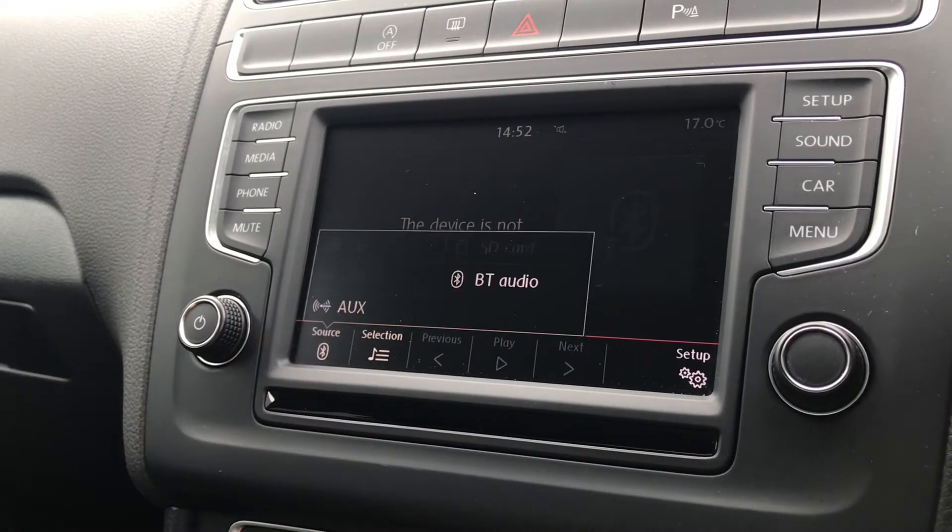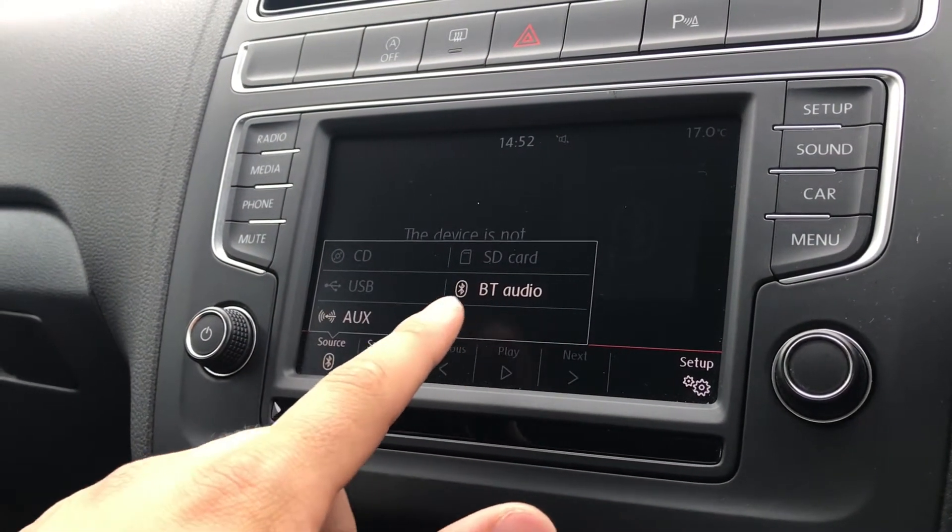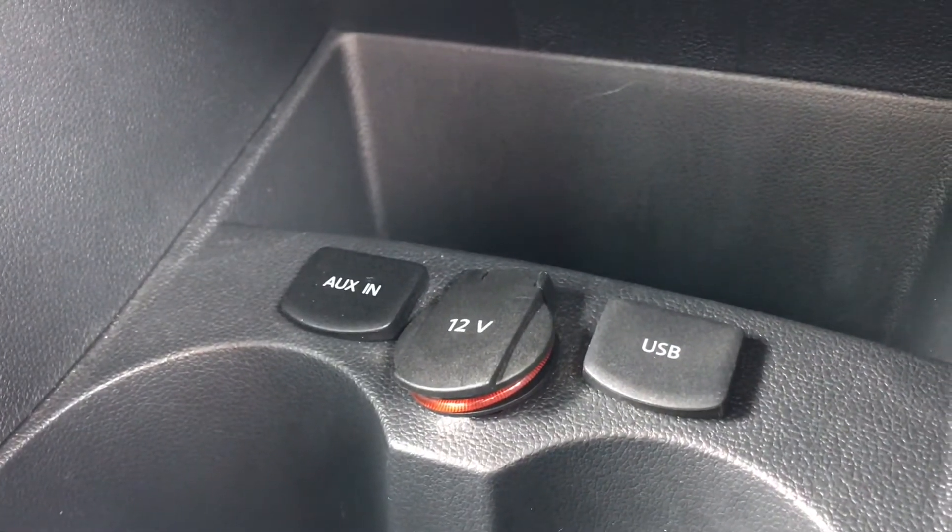Going into media we can access our media controls where we have access to the CD, SD card, USB, Bluetooth audio and AUX inputs to keep ourselves entertained on every journey, and you can access them just directly below like so.